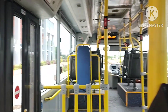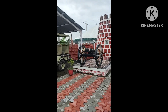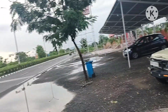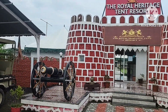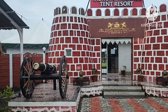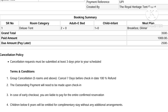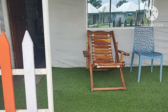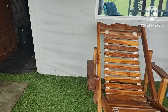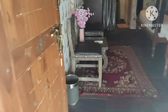We had our stay at the Royal Heritage Tent Resort. It's a Swiss-based tent resort, very clean. The tariff was around ₹3,500 for a couple, including breakfast, lunch, or dinner. Note that the ₹3,500 tariff is for a couple, so if the room is for three people, they will take additional charges for the meal.